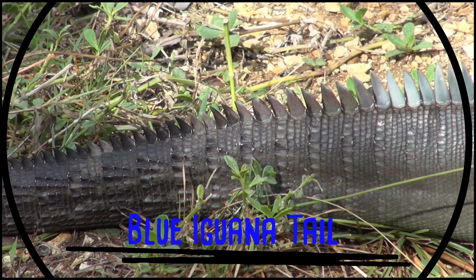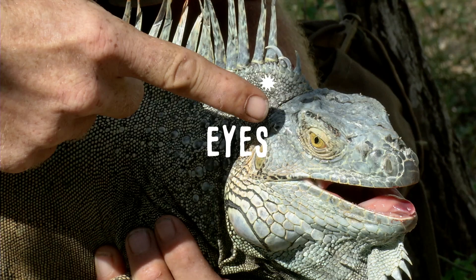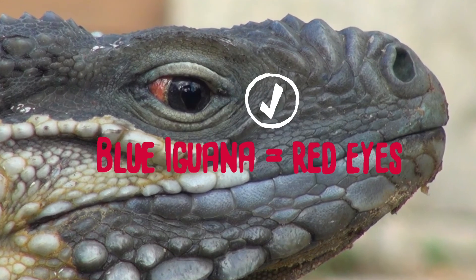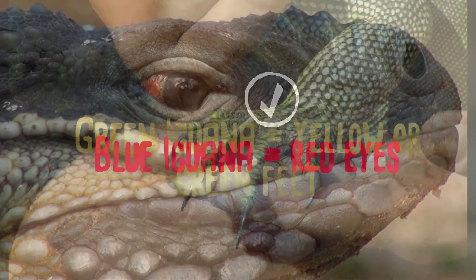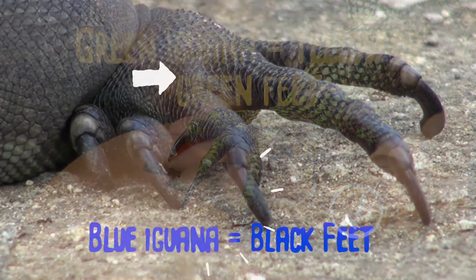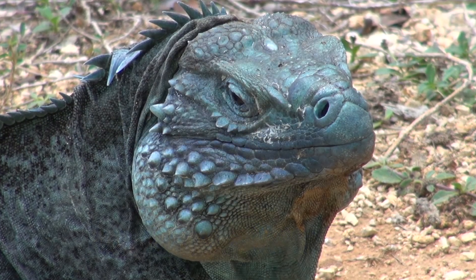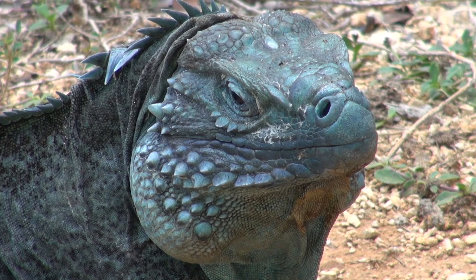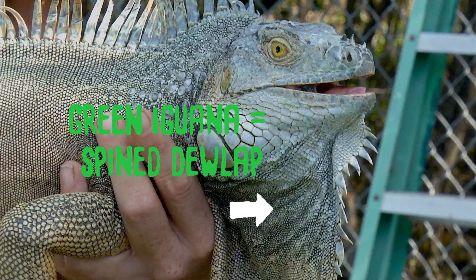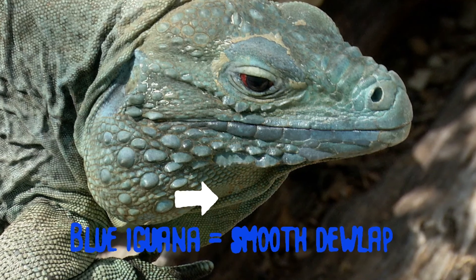These are not present on the blue iguana. The next three things to consider are the feet, the julep, and the eyes. The green iguana has yellow eyes; the blue iguana has red eyes. The green iguana has yellow or green feet. The blue iguana has black feet — this is a signature characteristic for all cyclura, or rock iguana. Finally, let's look at the julep. On the green iguana, the edge of the julep is covered in spines. On the blue iguana, there are no spines.